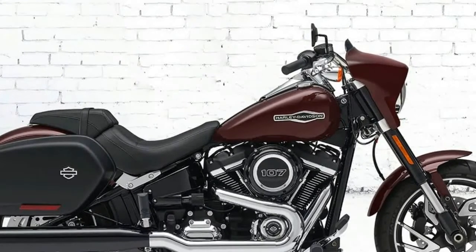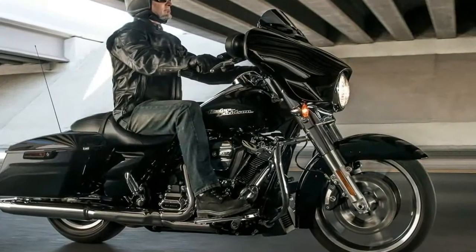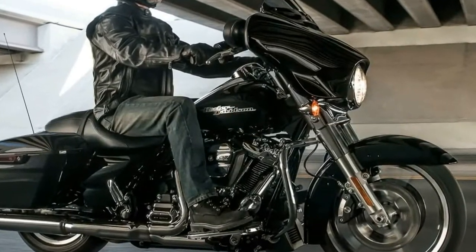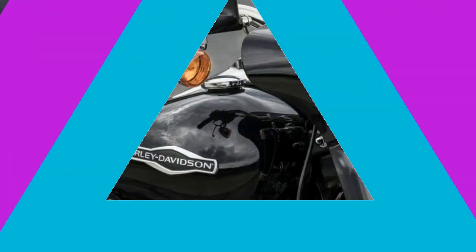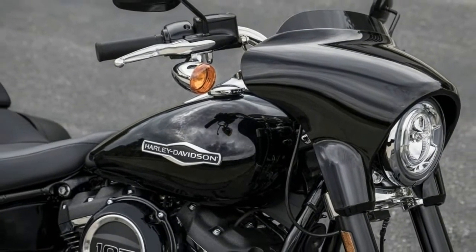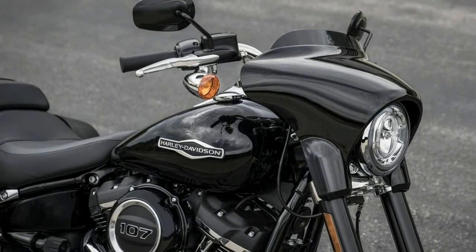Vaughan Beals said of the original FXRT: "We introduced the RT specifically because we were trying to get Japanese riders into our camp." Later, when we got a decent engine and belt drive, we had some luck at this, when we decided we would use the aerodynamic bearing to reload...